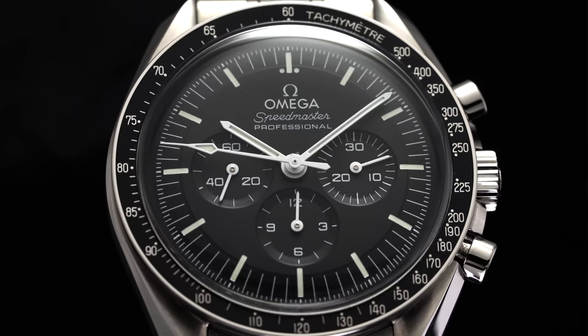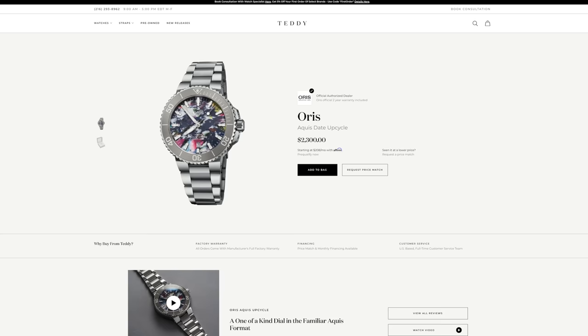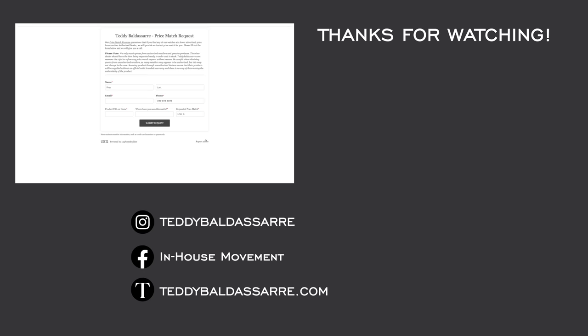That is 60 terms and concepts that watch enthusiasts should know on top of things we've looked at in the past. I hope you guys enjoyed it — this was a lot of work to put together, so if you found it helpful please give it a thumbs up, subscribe and hit the bell icon. Also be sure to check out teddybaldistar.com — full authorized dealer of over 30 brands, quick fulfillment, dedicated customer support, full factory warranty, and we offer price matching. Nine out of every ten dollars we generate goes right back into the content we're creating.